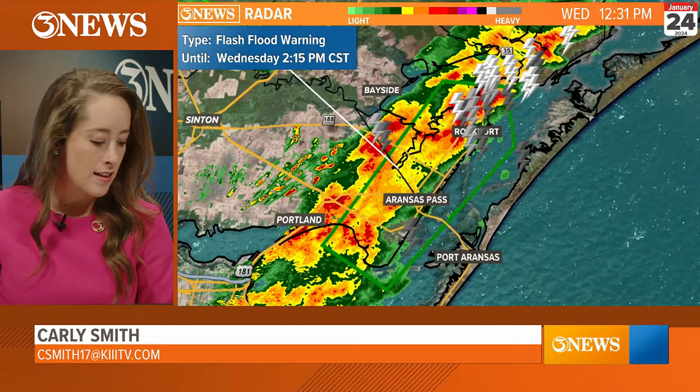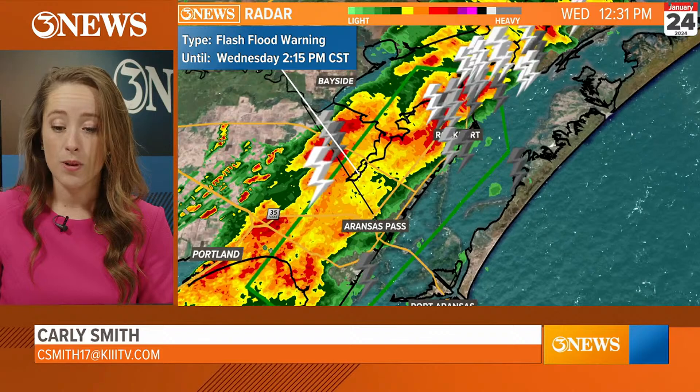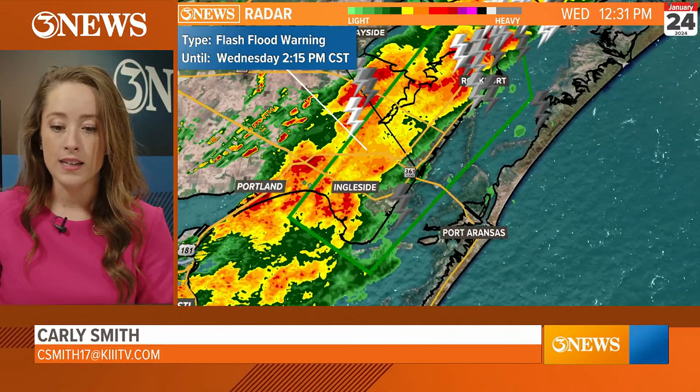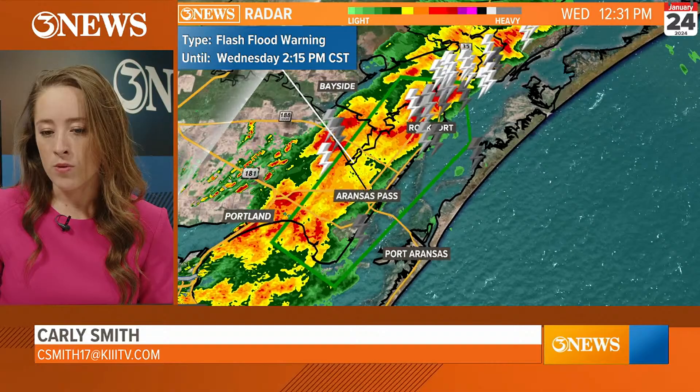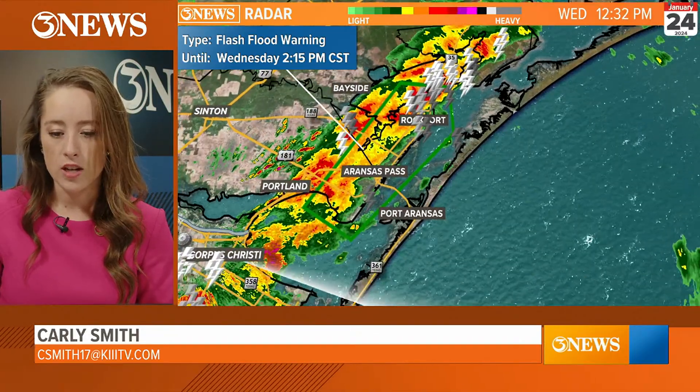Now let's talk Aransas County — that's where this flood warning is. We've got the flash flood warning that is in place for Rockport, Aransas Pass, and Ingleside. This whole area is under the flash flood warning until 2:15. A lot of lightning and heavy rainfall in this region.